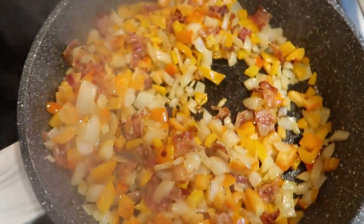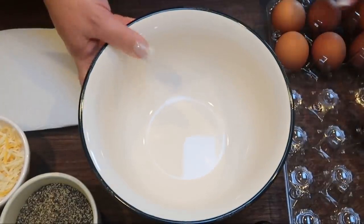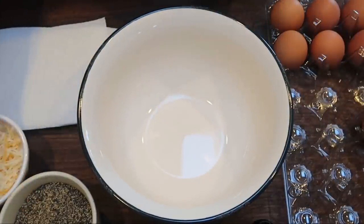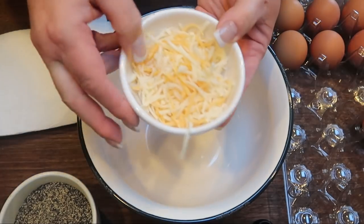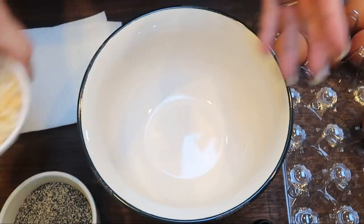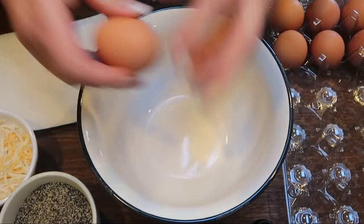Peppers, bacon, onions — everything is done. I'm just going to transfer them into a bowl. In my bowl I'm going to break six eggs, whisk that together with some pepper, some salt, and half a cup of light cheese. We need one cup total but we're reserving the second half cup. So let's whisk together these eggs.